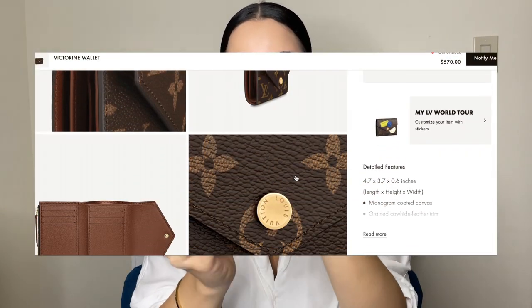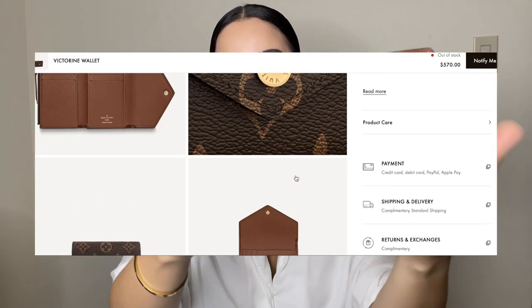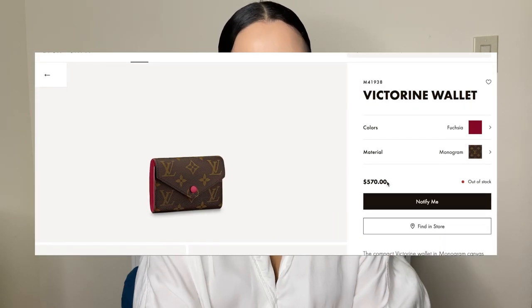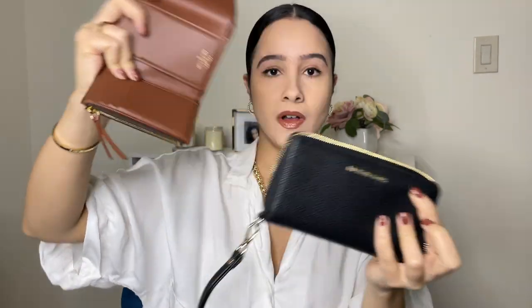The Louis Vuitton Victorine wallet is $570 — about four or five times the price of the wallets I had before. I got it in the all-over monogram with the brown interior and gold hardware. It's canvas all around with cowhide leather on the inside, and it's envelope style. It's about 4.7 inches wide, so looking at these side by side, the Victorine and the MK coin purse are almost the exact same size.